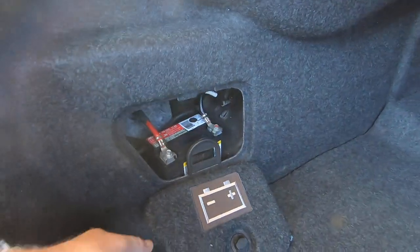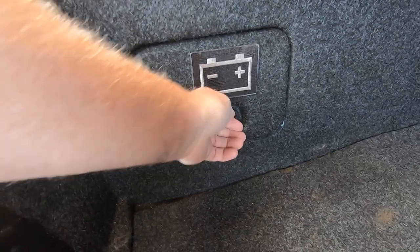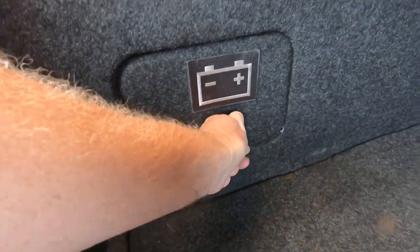I left that panel off so you can see the accessory battery — that's a brand new accessory battery. This thing goes in there, and then it closes like that, and we're done.